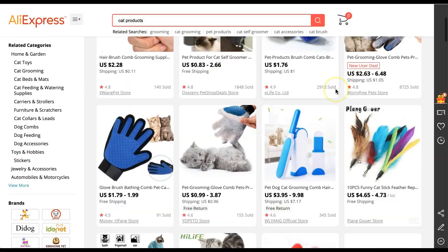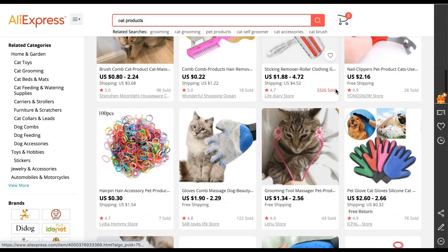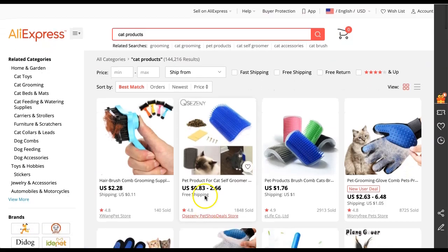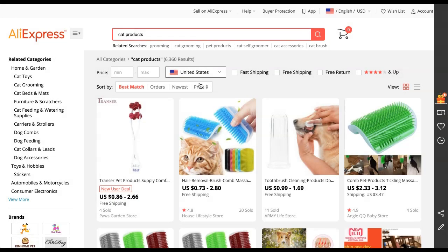As you can see, there are tons and tons of cat products — I typed in 'cat products' and this is what was returned. You can see the pricing is definitely wholesale pricing, so you can mark these items up to whatever you want. If you want to search only for merchants that are shipping from the United States, you can do so with the click of that dropdown menu, and that will pull up those merchants.